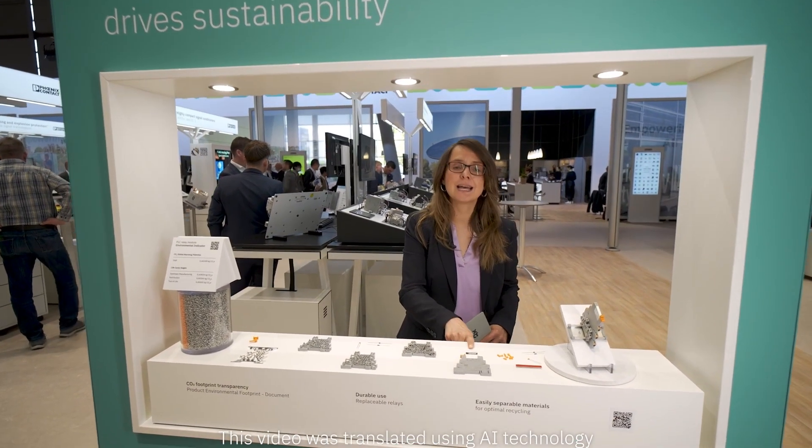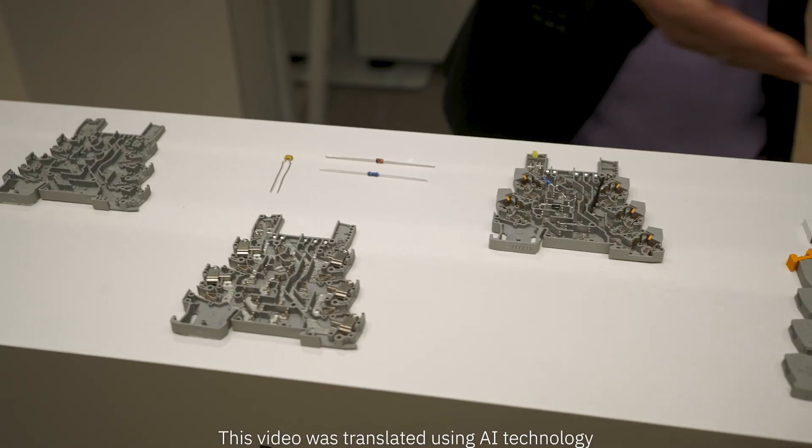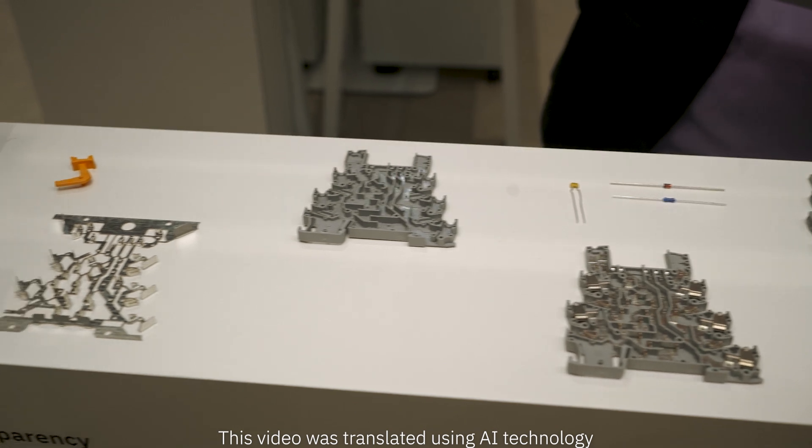Further measures towards carbon neutrality include the use of easily and quickly replaceable relays, a reduction of packaging, and materials that are easily separable for optimal recycling efficiency.